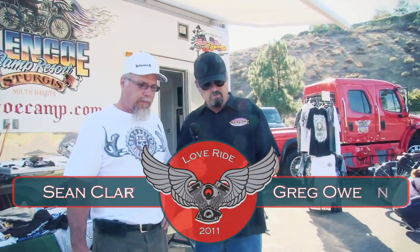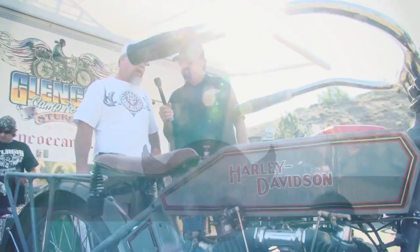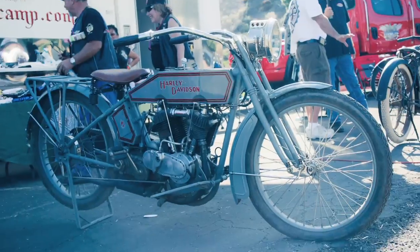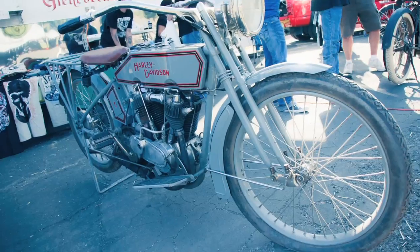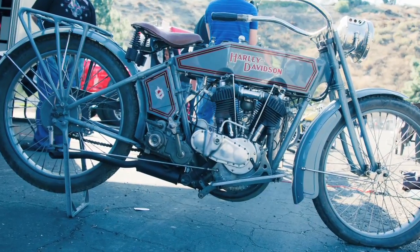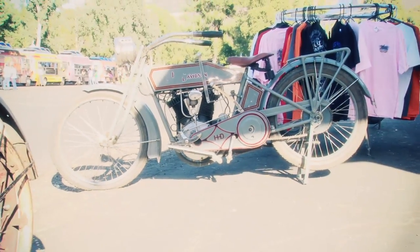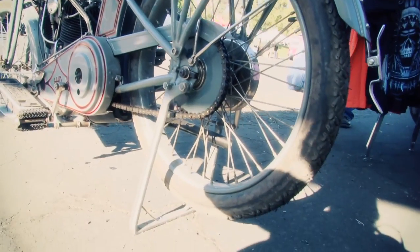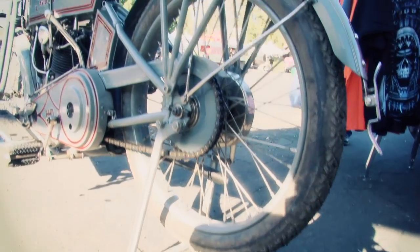We have a gray Harley-Davidson here with some beautiful striping on it. What year is this? This is a 1915, extremely rare motorcycle. This has a two-speed rear hub, which gives it the ability to kind of overdrive — essentially, modern-day overdrive.